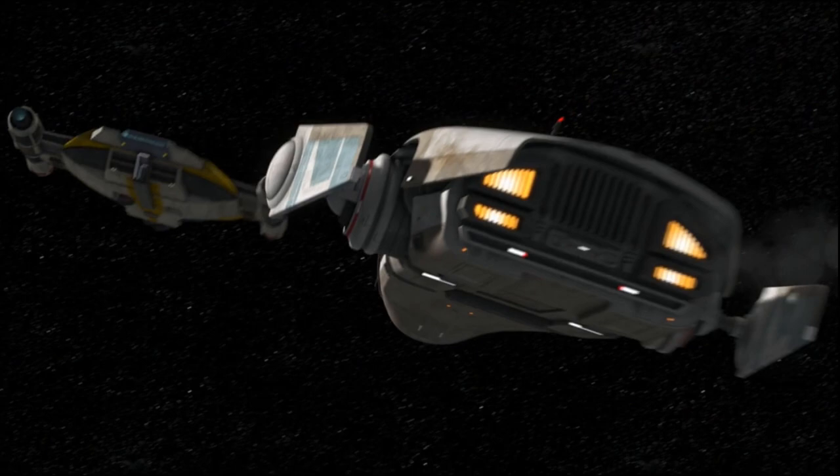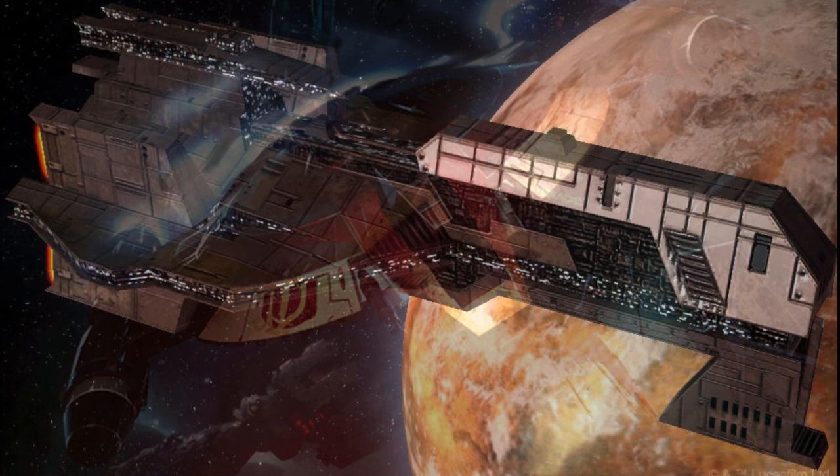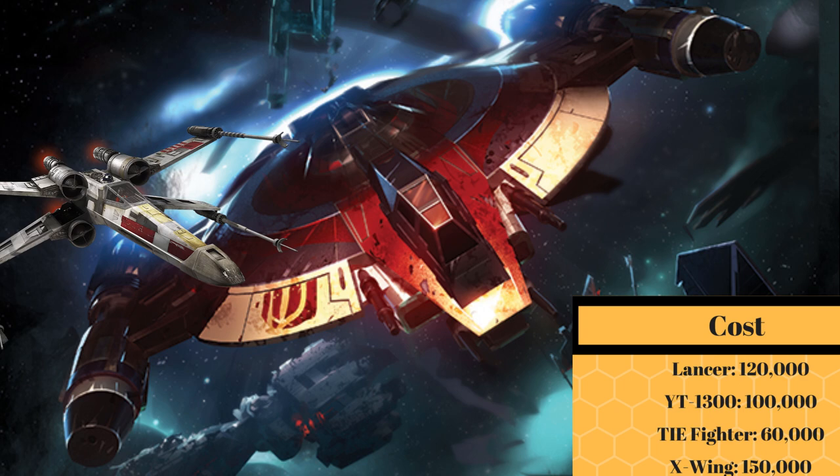It was manufactured by Mandel Motors, the Mandalorian-owned and operated shipbuilders, who gave us the Comerq-class fighter and the Keldabe-class battleship. Brand new, this would cost you 120,000 credits, a great price considering its stats, and the fact that the X-Wing costs 30,000 credits more.